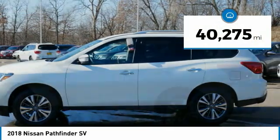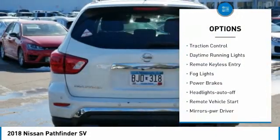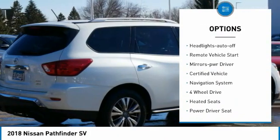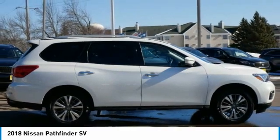This vehicle has less than 45,000 miles. Here are some of this vehicle's great options: aluminum wheels, power mirrors, traction control, daytime running lights, remote keyless entry, fog lights, power brakes, headlights auto off, remote vehicle start, and mirror memory.